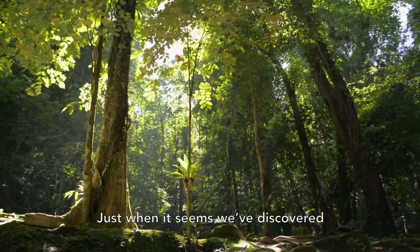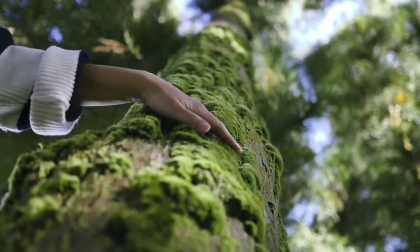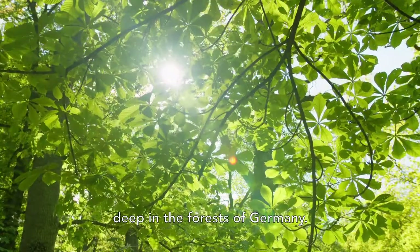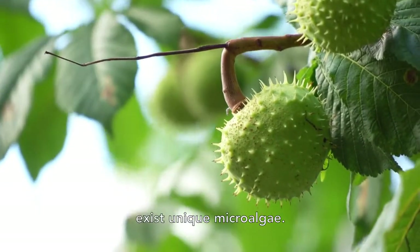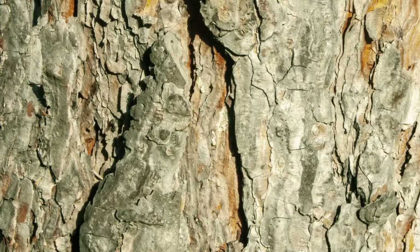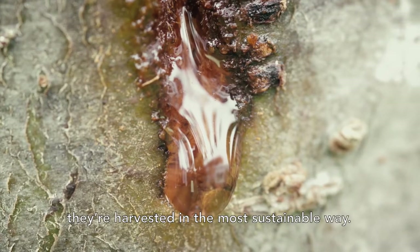Just when it seems we've discovered all of nature's beauty secrets, we find one more deep in the forests of Germany. There, in the sap of chestnut trees, exists unique microalgae. Naturally rich in micronutrients, they are harvested in the most sustainable way.